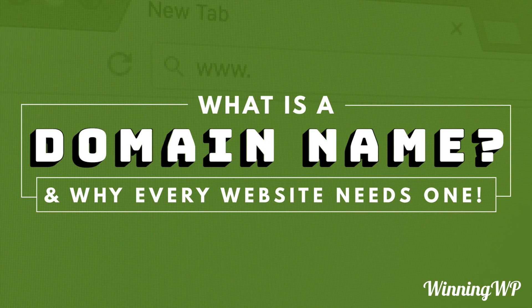Hi, this is Topher with WinningWP. In this video we're going to answer the question: what is a domain name and why does every website need one?